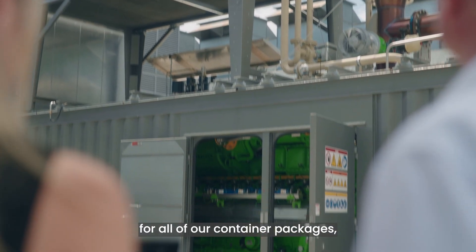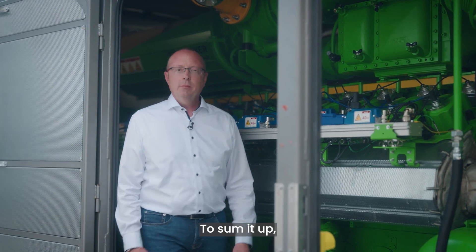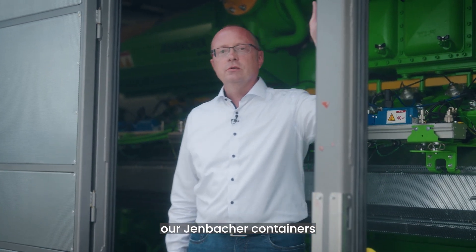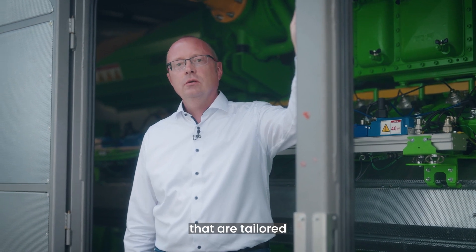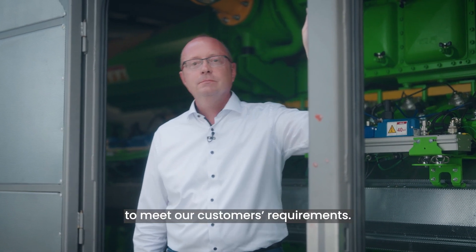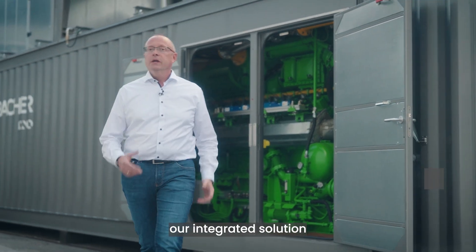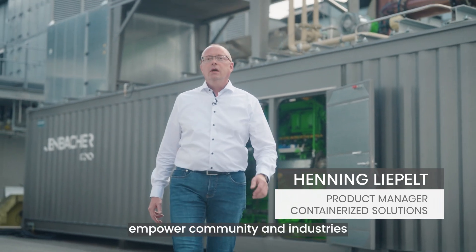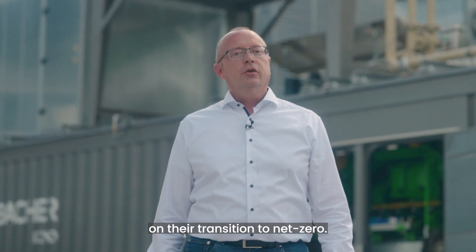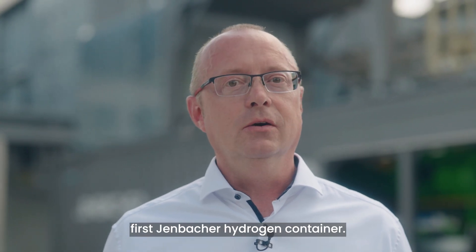This is true for all of our container packages regardless of the energy source. To sum it up, our Jenbacher containers are very efficient, compact, pre-installed energy solutions that are tailored to meet our customers' requirements. And with our newest addition to our container portfolio — our integrated solution for H2 engines — we at INEO empower communities and industries on their transition to net zero. I hope you enjoyed this short tour of INEO's first Jenbacher hydrogen container. Thank you very much for joining us.